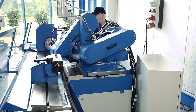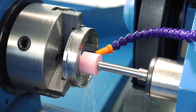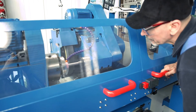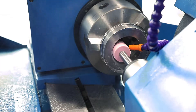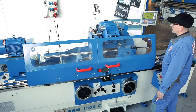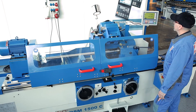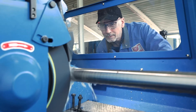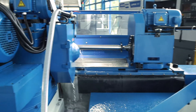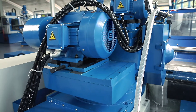The grinding spindle head can be swivelled up to 30 degrees on both sides and also has an internal grinding device as standard. The excellent concentricity of the grinding spindle is guaranteed by its hydrostatic bearing. In addition to precision and stability, this design is also characterised by a long life and excellent damping. The powerful grinding spindle motor is designed for continuous operation.